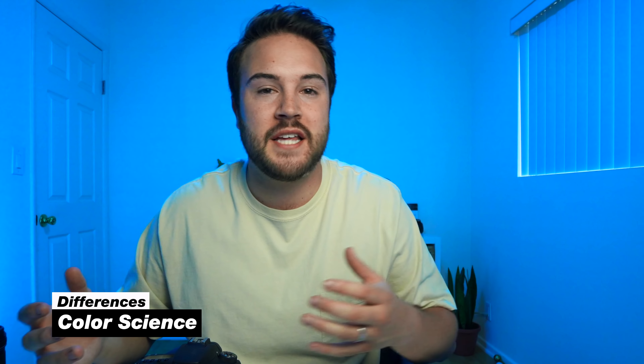There are some DSLRs with decent low light, but overall I think mirrorless wins there. When it comes to color science, it really depends on the brand and your color grading skills. Canon has great color straight out of camera; Sony is good but needs some tweaks in post; Fujifilm and Panasonic also have excellent color science. It depends on your taste, so we'll call it a draw between DSLR and mirrorless.